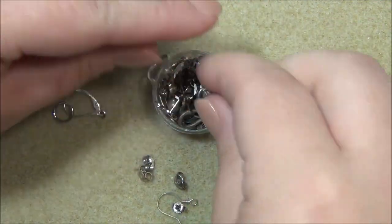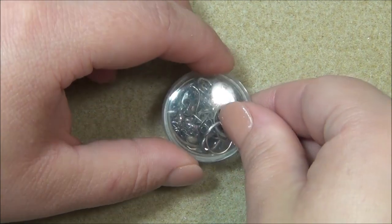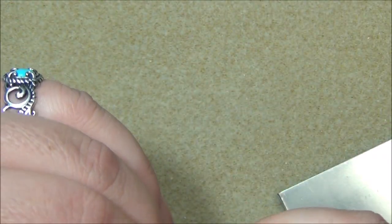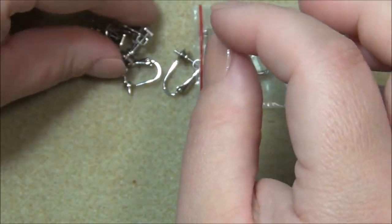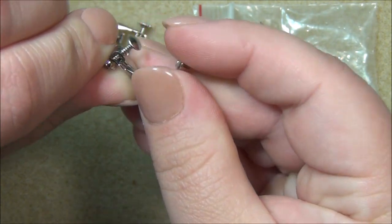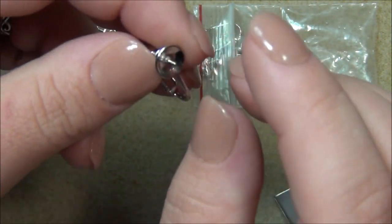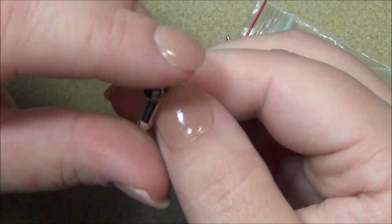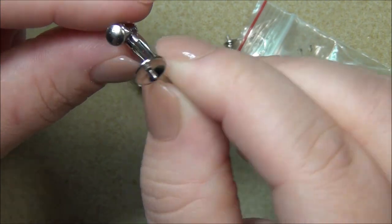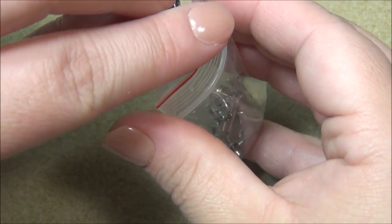And then these here are clip-on earrings. They have a screw on them to adjust to your ear and a little peg to put a bead on - this one has teeth on it to screw on to put beads on. I thought these were really good quality - they're not cheap metal. I don't think I'll ever use those unless I gift them to somebody that doesn't have pierced ears.